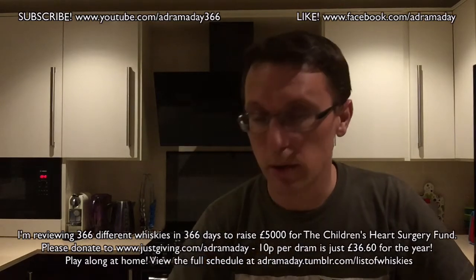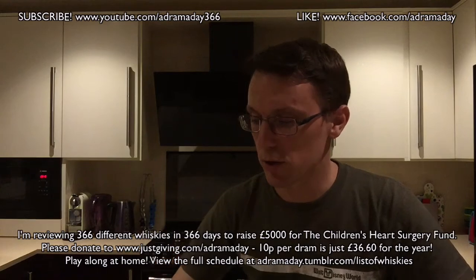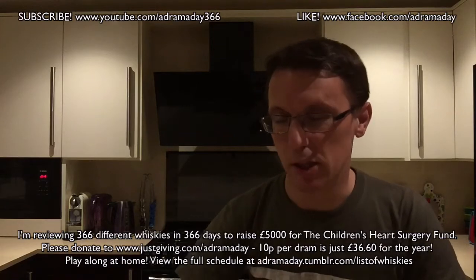Hello again. This is the last Canadian whisky that I should be having in this challenge. We'll see what this one's like, and then I'll give you a bit of a roundup on how I felt about Canadian whisky, because it's actually been quite interesting doing these Canadian ones.